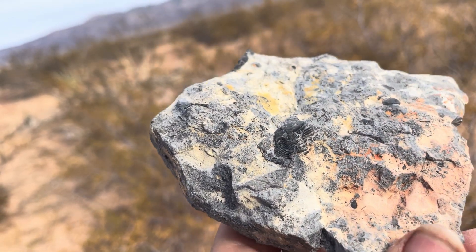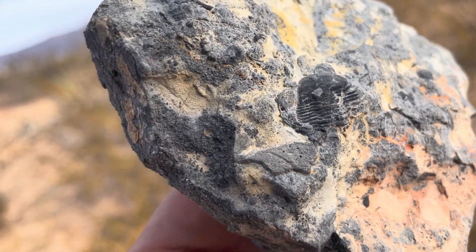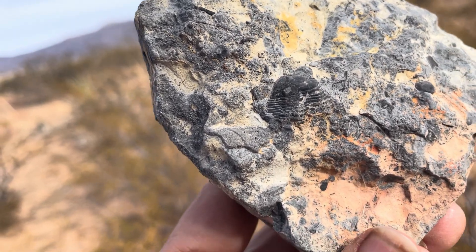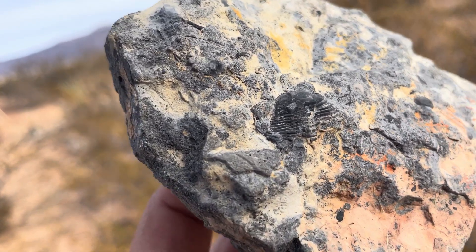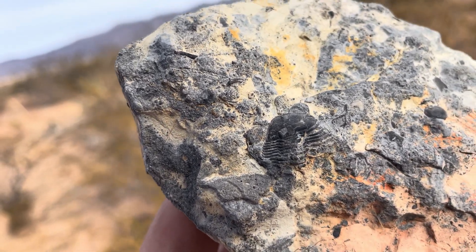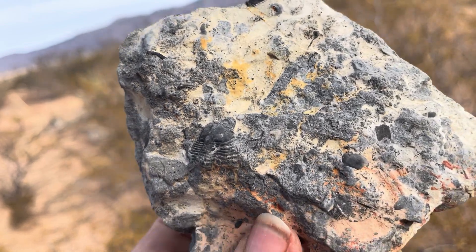I talked about this not too long ago in one of our Geo Field Adventures — our virtual adventures here at Let's Go Geo — so you might have seen it there. It also has a pretty characteristic look, so once you get familiar with these things, you know exactly what they are when you see one, even if what you're seeing is just part of one. The type of rock that we find these things in also gives us a clue.